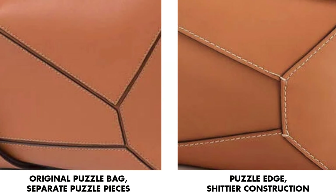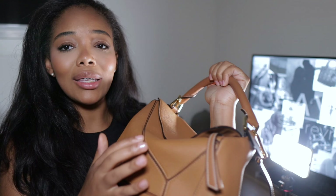I read online that the original puzzle bag had approximately 75 pieces of leather that went into the craftsmanship of making this bag, whereas the new bag doesn't have nearly as many pieces. The first key difference is that the new puzzle edge actually has an overlap on the leather pieces, meaning there's only a single stitch between each piece. On the original — like you can see here on mine — the pieces of leather do not overlap, and I think that's why they call this bag the puzzle edge, because the edge is much more distinct.